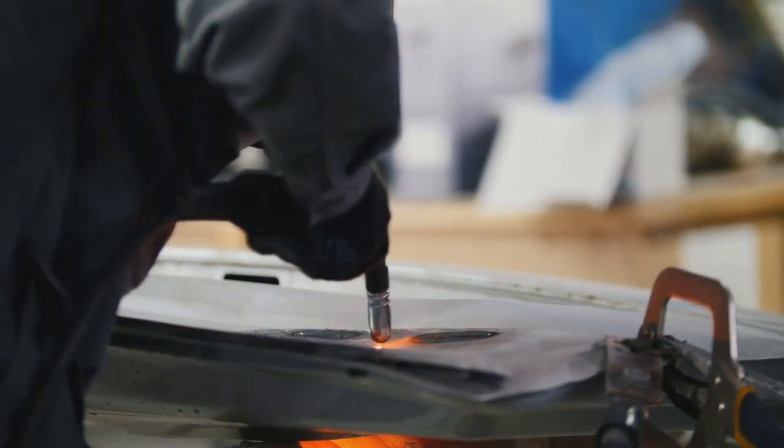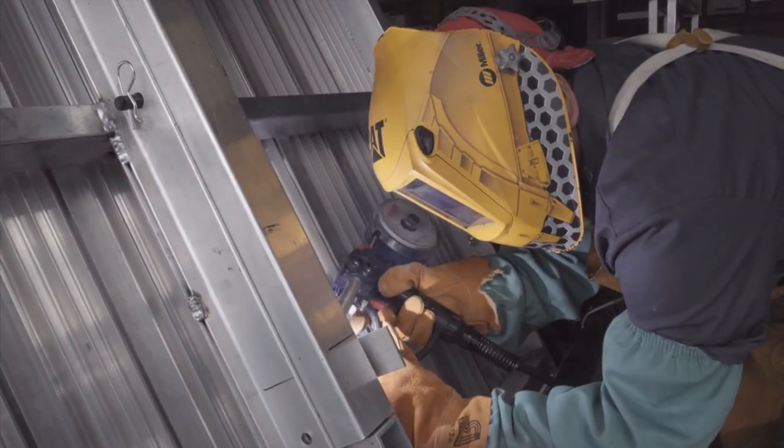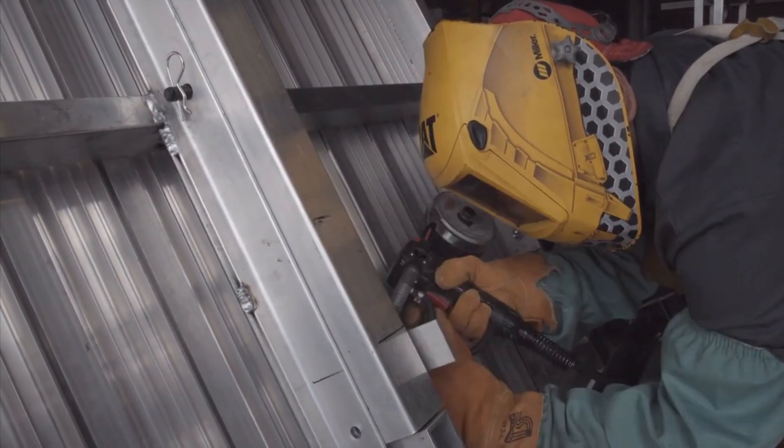After months of work, the Abrams starts to come back together. Every bolt is torqued to perfection, every system triple-checked. This is where a pile of parts becomes a battle-ready weapon again.